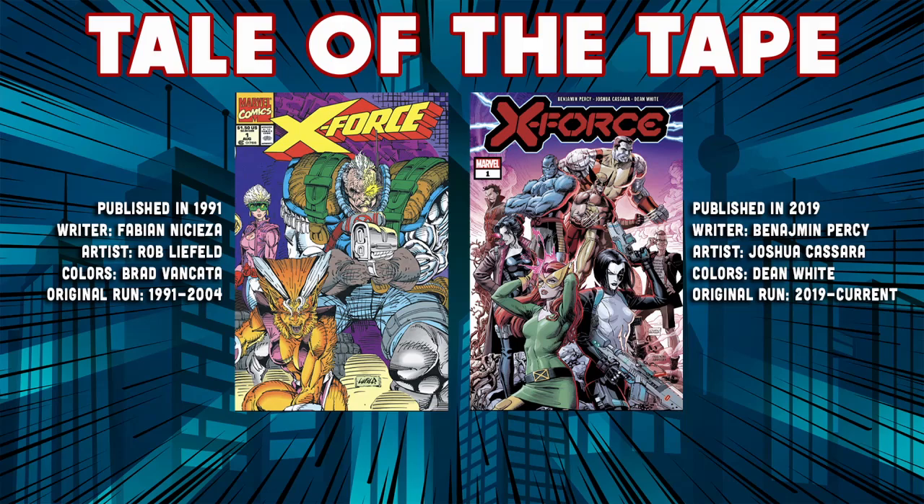Headed over to the X-Force first published in 2019 — the credited writer is Benjamin Percy, the artist doing the art and inks is Joshua Kassara, colors by Dean White, and this original run started back in 2019 and is currently still ongoing.